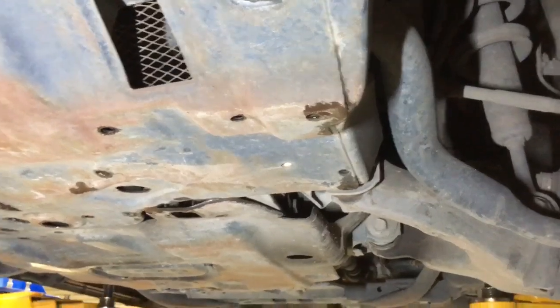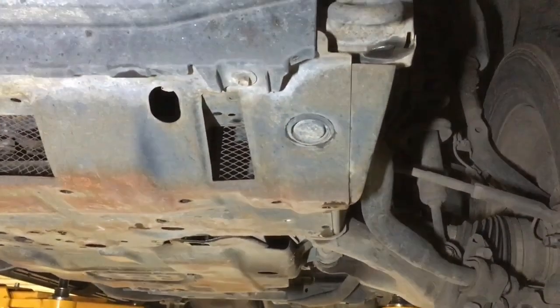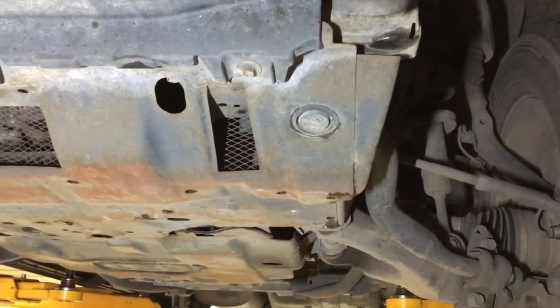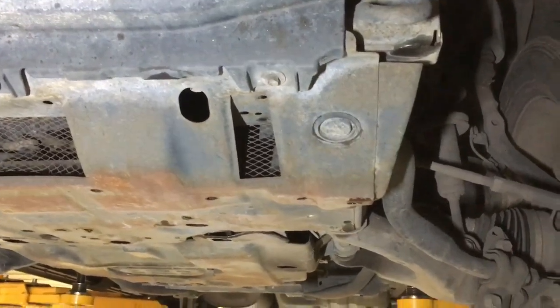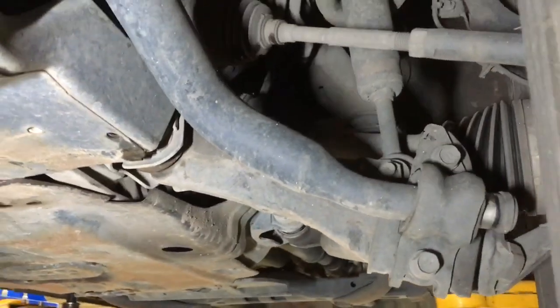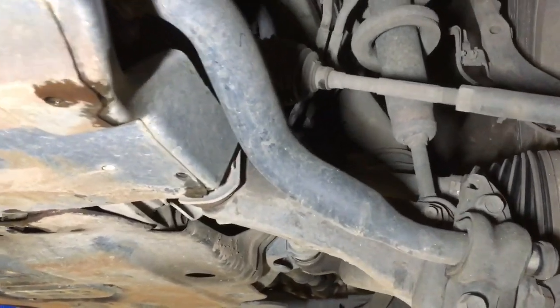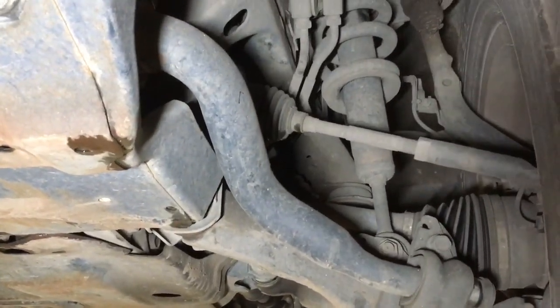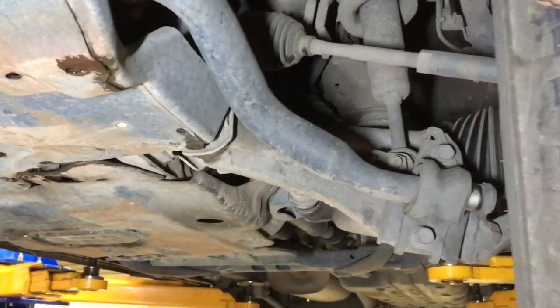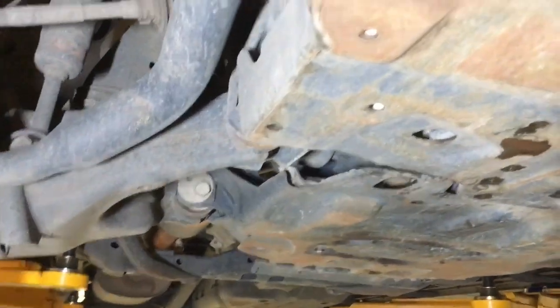Anyway guys, that's what I'd be looking out for. Have a look around at the general condition. Has it been in a bingle? If the people selling it are a bit dodgy, walk away. For me, I won't buy a car off the wrong person. If I go look at a car and I'm not comfortable, I just see them later. I don't care what I'm looking at — the person tells me a lot more about the car than the vehicle does a lot of the time.